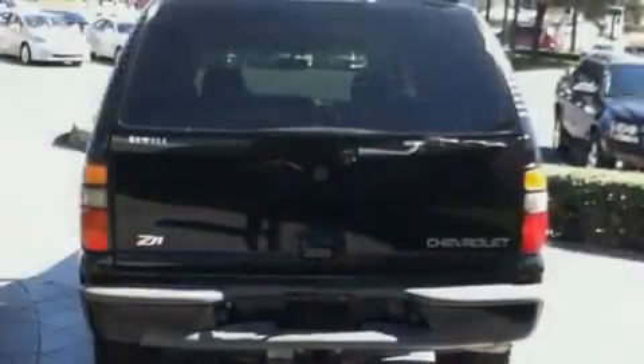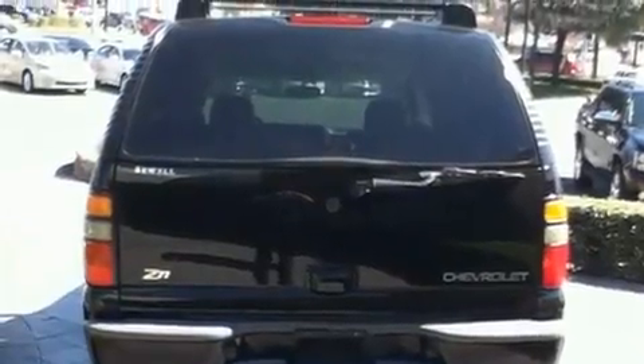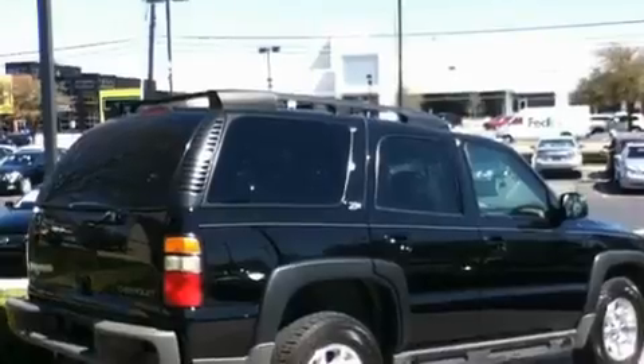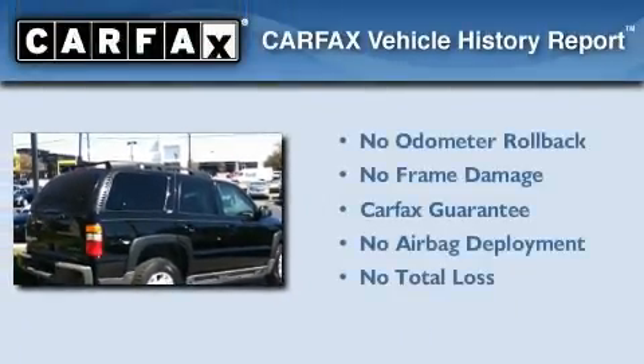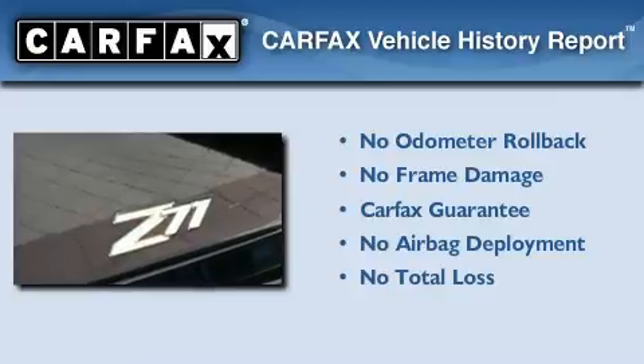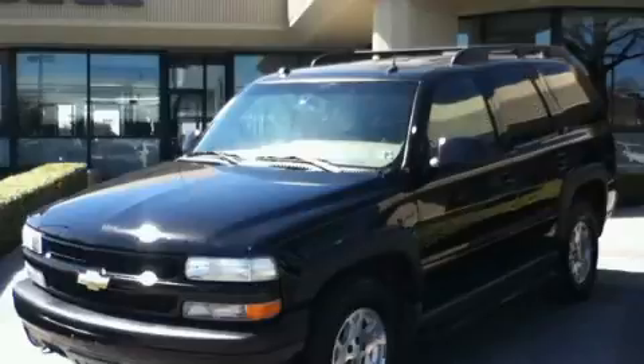Additional features include a low-tire pressure indicator, an anti-lock braking system, a passenger-side airbag, latch-ready child seat anchors, and cruise control. Not to mention that this Chevrolet qualifies for the Carfax buy-back guarantee. This vehicle won't last long at this price — call and arrange a test drive now.